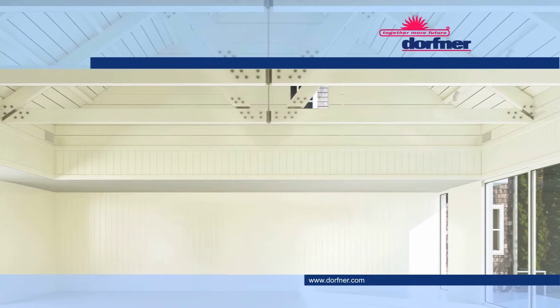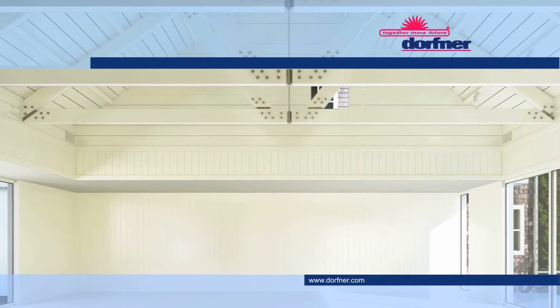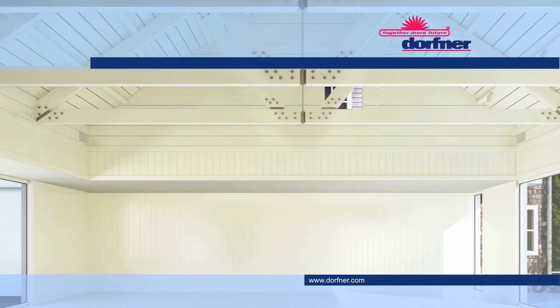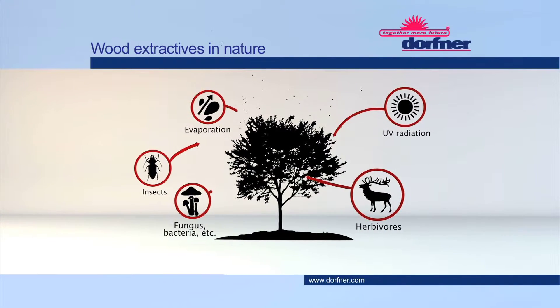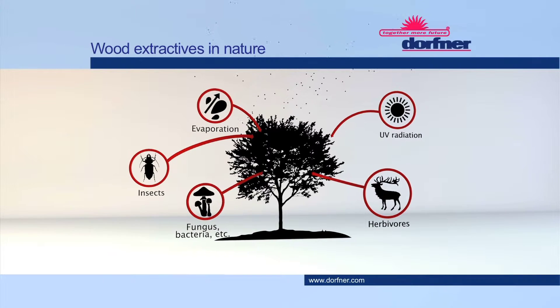Wood extractives are a particular challenge in the coating of wood substrates. Extractives are intensely coloured substances produced in trees or timber, partly as protection against wood predators.